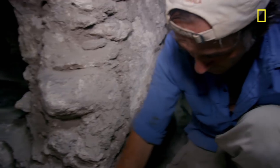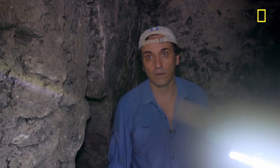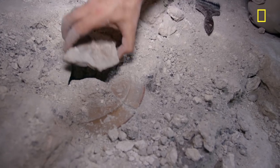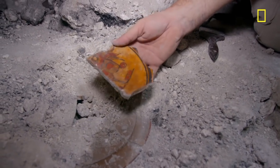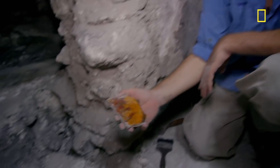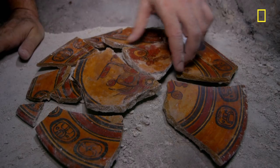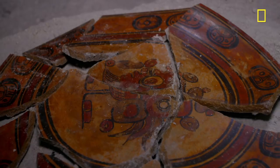As Francisco's team searches for clues, out of the dust, something unexpectedly appears. We just came upon a plate that was face down. At first it seems unremarkable, then Francisco turns it over — it looks like it's freshly painted. An offering. I am the first person to hold this in my hand after 1,400 years. It's a clue that there really might be an intact grave underneath.